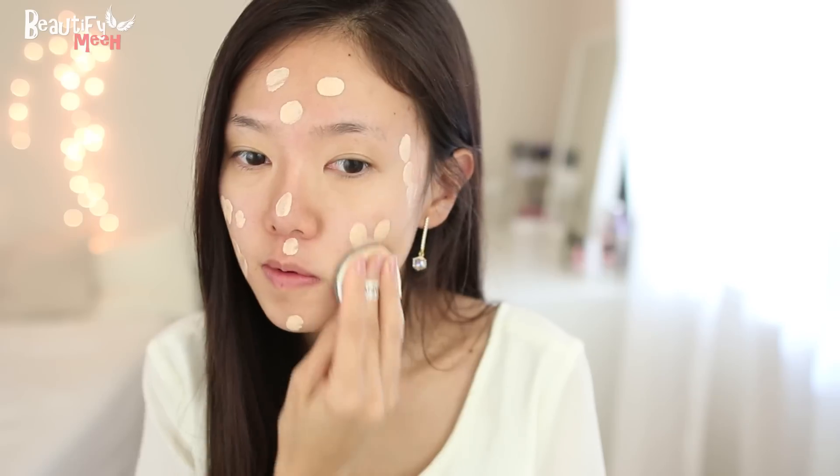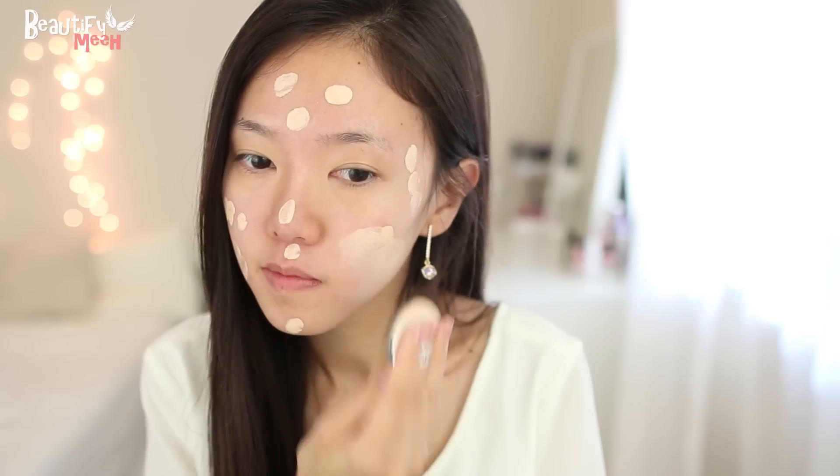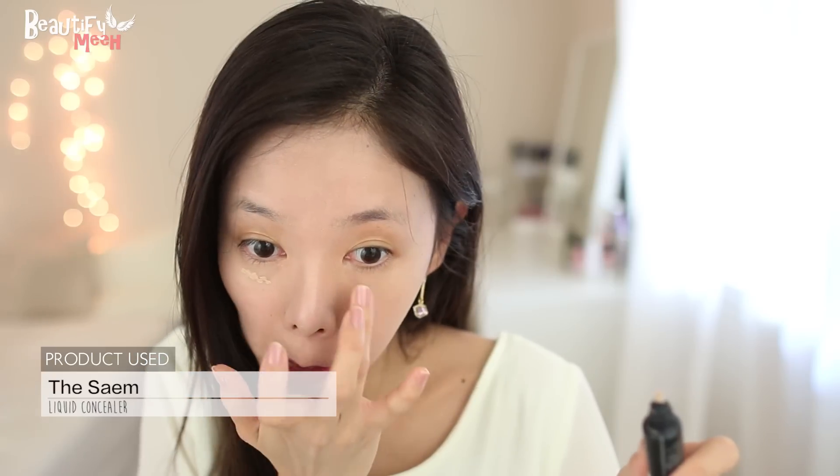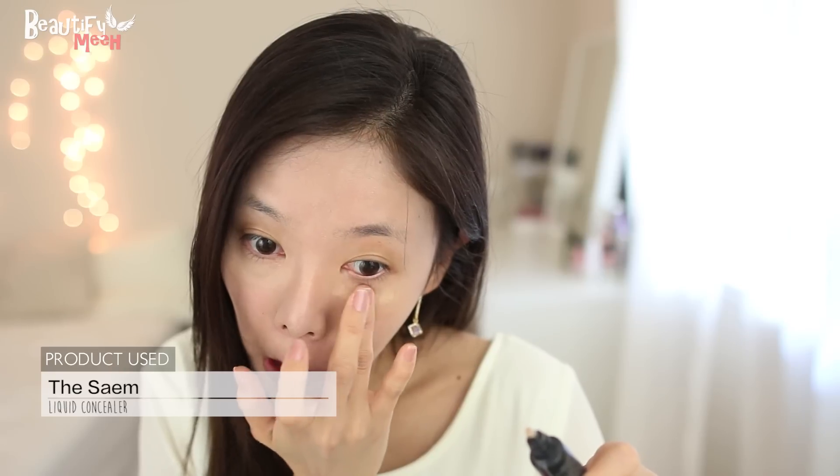This foundation has really great coverage with a natural finish. I did get darker from Bali, so I need to buy a shade darker now for my foundations. I'm just blending it in with a sponge. Then using a liquid concealer, I'm going to apply a little bit here to conceal my dark circles and also brighten up the area.